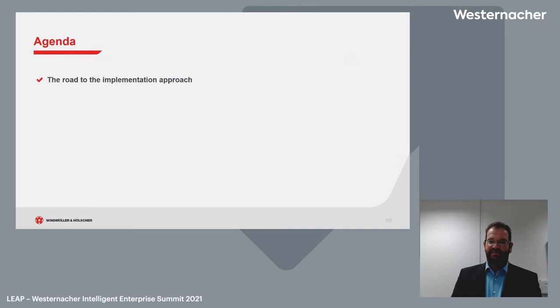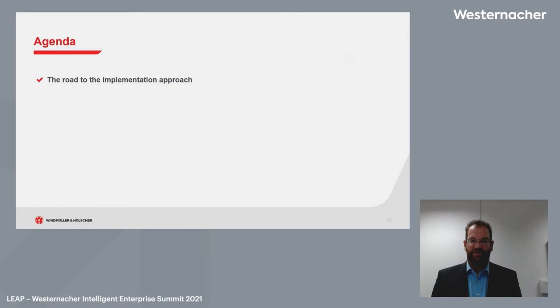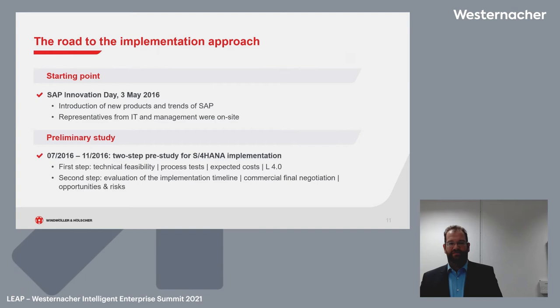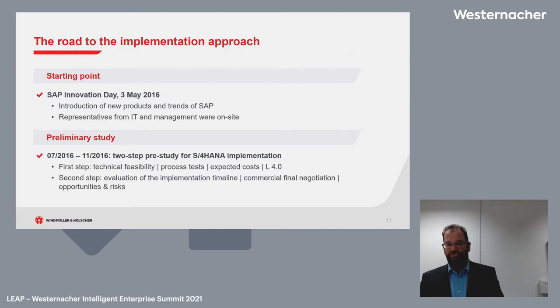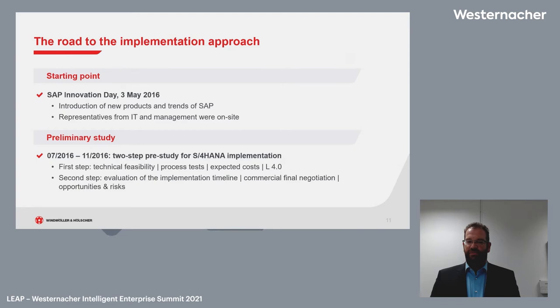Now to the main part: the road to our S4HANA implementation. In 2016 we were at a SAP innovation day where new products were introduced and we got to know S4HANA better. We understood the strategy from SAP and decided we needed a preliminary study — to know what is to be done, whether we can do it, if it's the right time, and what it offers. So we started a study in 2016.